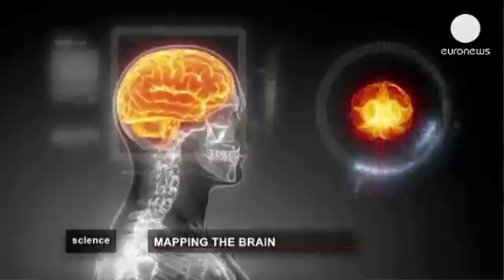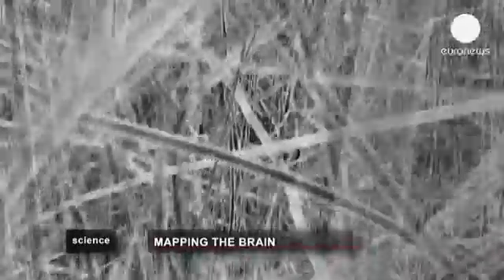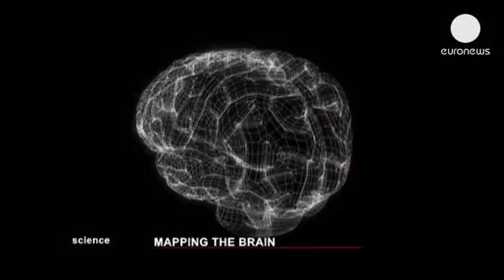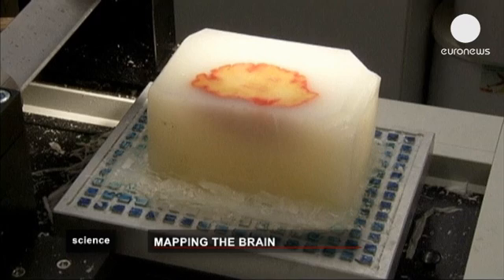Just imagine being able to surf through the brain and its 86 billion neurons. Well, now you can. Scientists have developed the first high-definition 3D model of a complete human brain. It's called Big Brain.